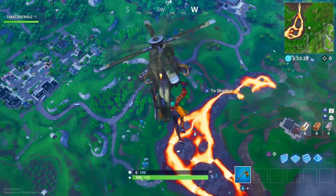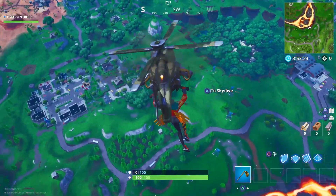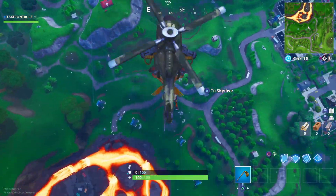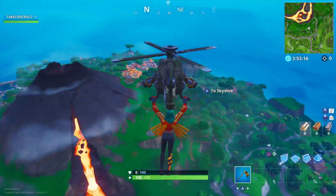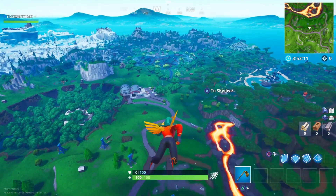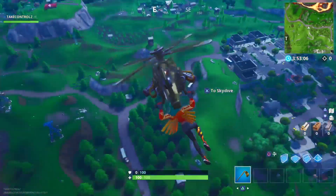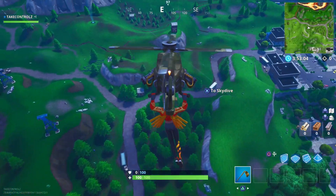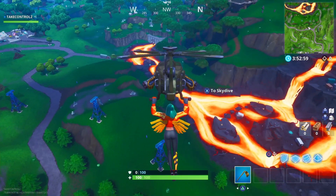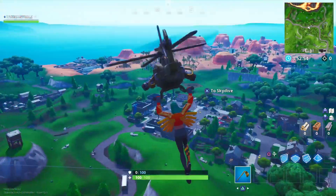That is actually sick — look at the little jet bit on the back of it. I actually love it; leave a comment and let me know what you guys think. That's actually sick, I definitely prefer this to the Airlift just because it looks better — them guns on the side of it.